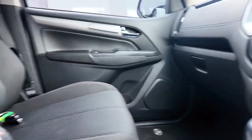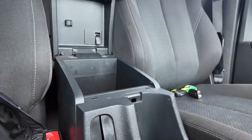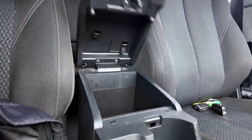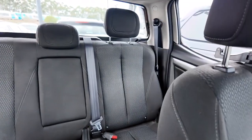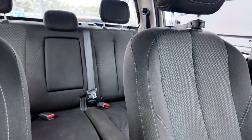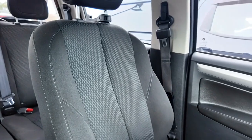Turning the camera around, you have your center console with a USB input and aux cord. If we have a look through here you can see there is a real ton of room between the back seats and front. These seats have been designed for comfort and they're looking really wonderful.